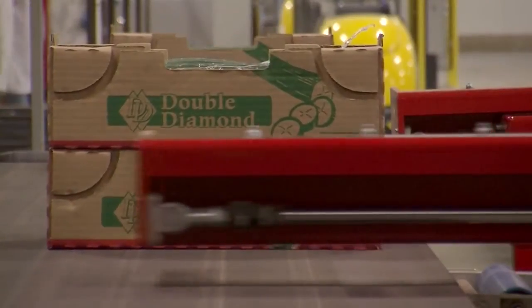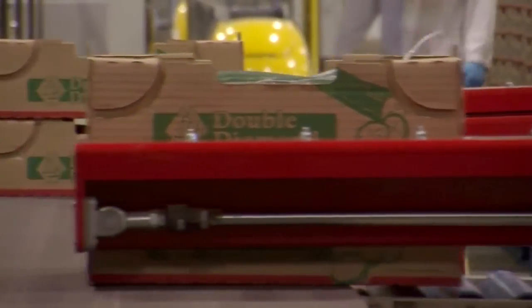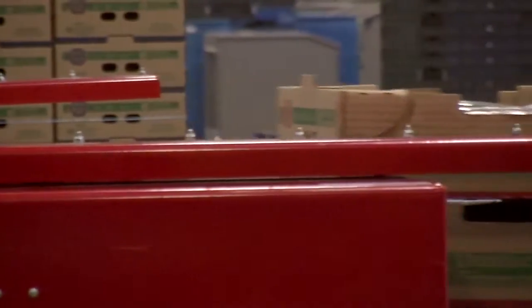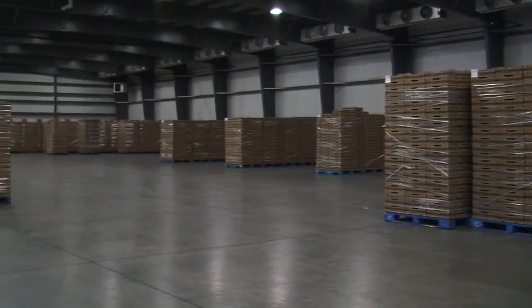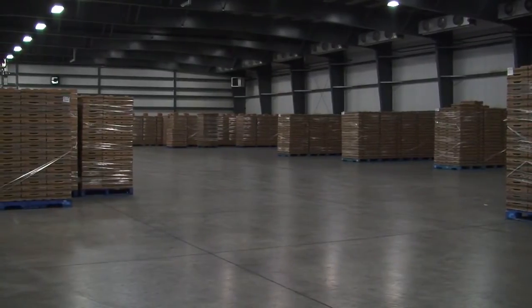At this point, the boxed product is sent down a conveyor that identifies which size the product is and places it on the appropriate conveyor to be palletized and stacked. The automated Double Diamond packing line is the only one of its type in Canada and can pack an astounding 24,000 units or 2,000 cases per hour.